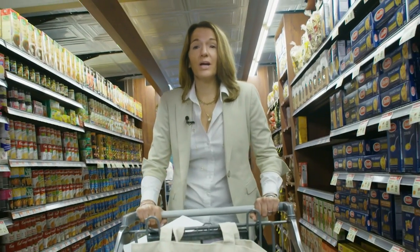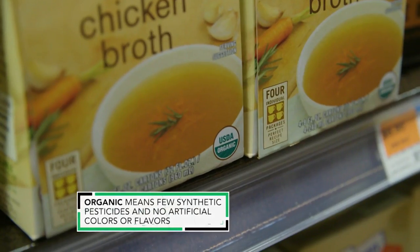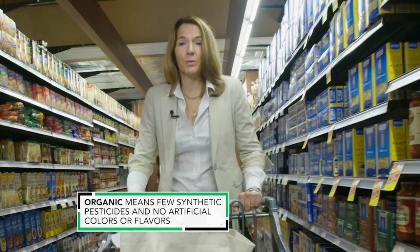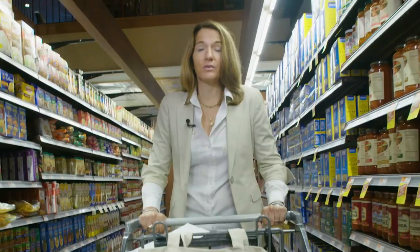Why is it good to buy organic packaged food? Because in addition to how the food is farmed, you'll avoid additives and highly processed ingredients that are allowed in conventional foods.